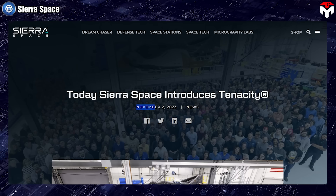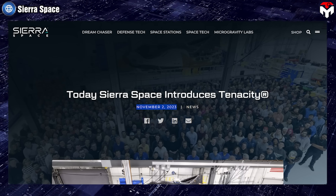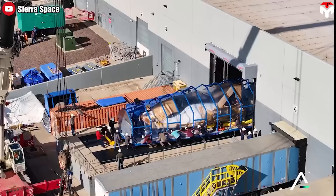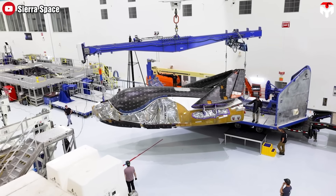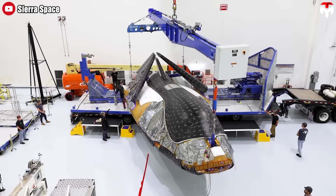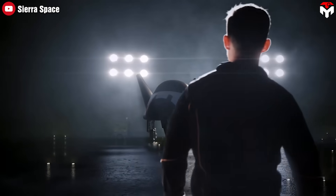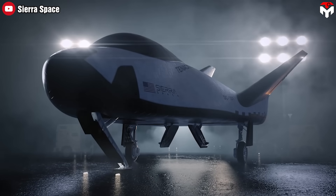On November 2, 2023, Sierra Space proudly revealed the first version of its Dream Chaser space plane, called Tenacity. It's considered the fruit of years of passionate determination, countless breakthrough innovations, and relentless commitment. Since its introduction to the world, Tenacity has stirred up the space community with its resemblance to NASA's iconic space shuttle.